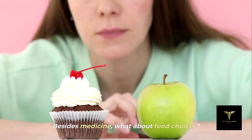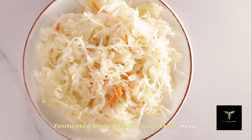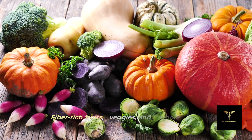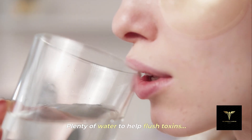Besides medicine, what about food choices? Live culture yogurt or kefir for natural probiotics. Fermented foods like kimchi, sauerkraut, and miso. Fiber-rich fruits, veggies, and whole grains to support overall immunity. Plenty of water to help flush toxins.